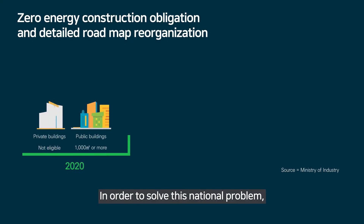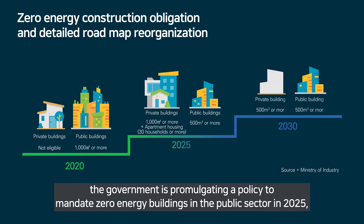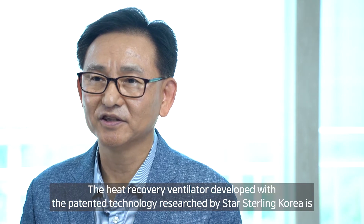In order to solve this national problem, the government is promulgating a policy to mandate zero energy buildings in the public sector in 2025, and the development of technology and preparation of systemic operating guidelines for this are urgently required.